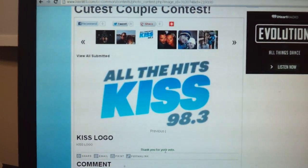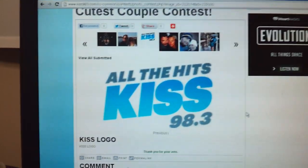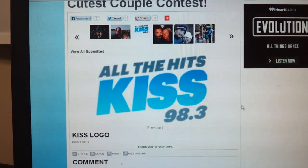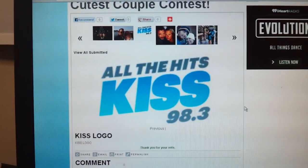And it'll come up and say thank you for your vote. That's all you gotta do. If you have any other questions or concerns, just email me at adamrivers@clearchannel.com. Thanks.